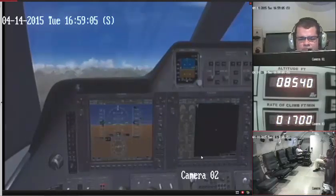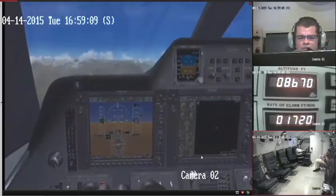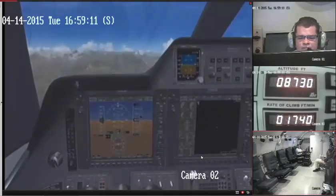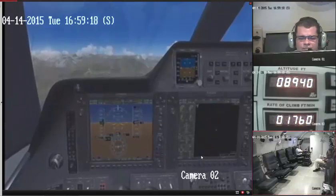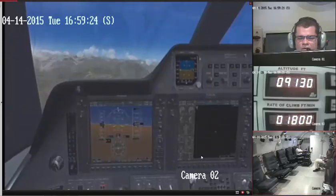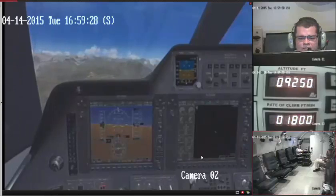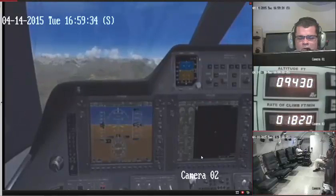Embry Air 101, say heading. Heading 184, leveling with 15,000. Copy. Embry Air 101, say altitude — 15,000. Embry Air 101, climb to flight level 19,000. Embry Air 101, climb to flight level 19,000.